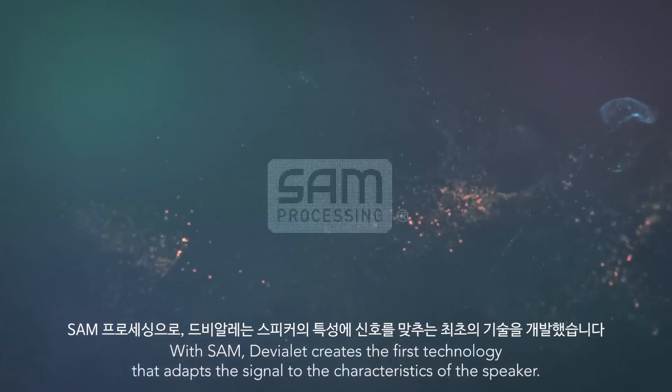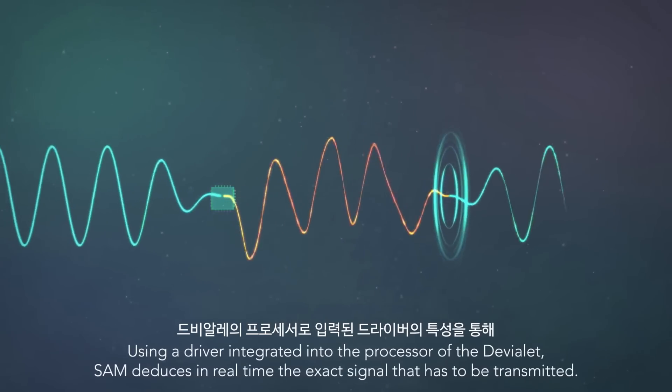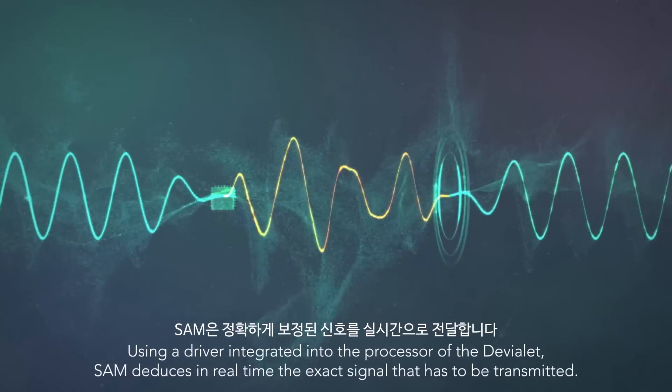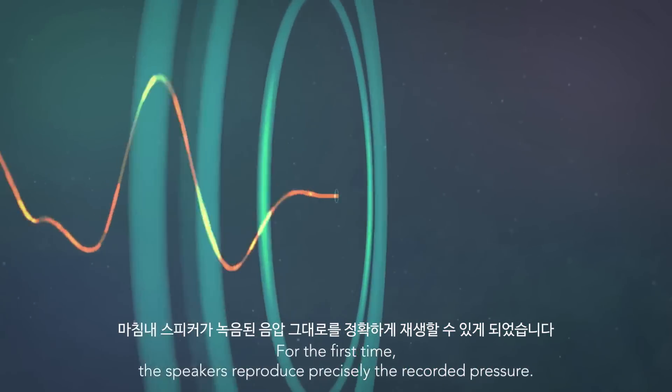With SAM, the Vialet creates the first technology that adapts the signal to the characteristics of the speaker. Using a driver integrated into the processor of the Vialet, SAM deduces in real time the exact signal that has to be transmitted. For the first time, the speakers reproduce precisely the recorded pressure.